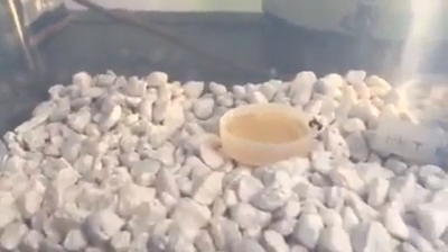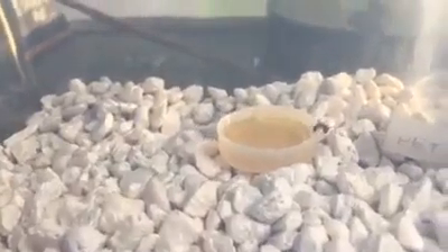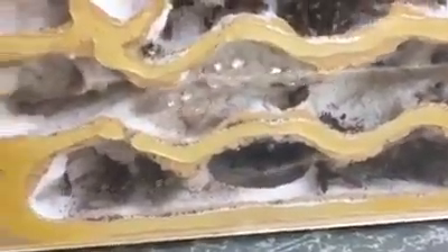The second ant is filling up on this honey water solution that I've put in there. My hopes are that she'll bring it back to the colony, have everybody get a taste, and lead them all back over here to the land of milk and honey and eventually into this new nest.